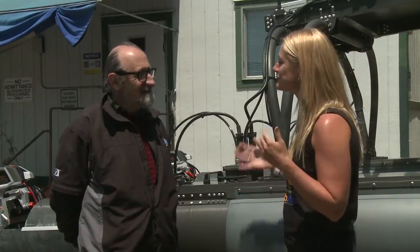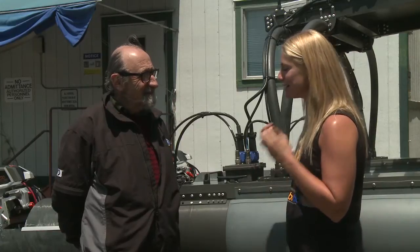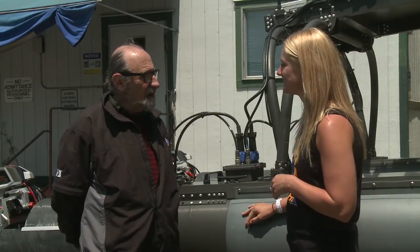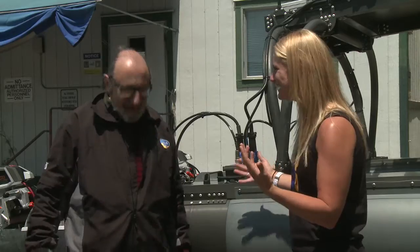Christine thanks Hugo for a great day and says she's excited to see the WAM-V in the water in a year — but Hugo corrects her. He points out they have the afternoon free, the bay is right there, the sun and wind are up. He invites her out on the water right now, and she enthusiastically agrees.